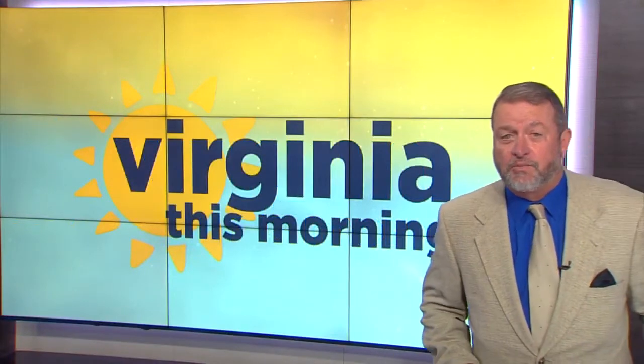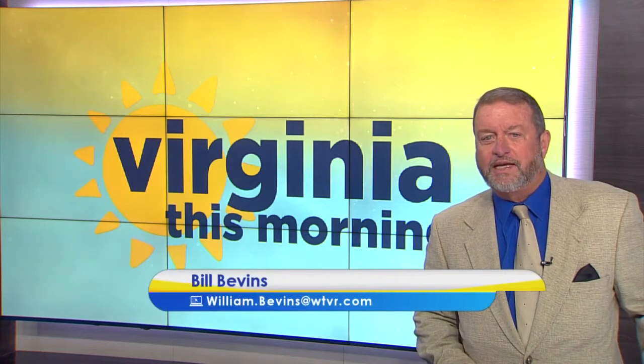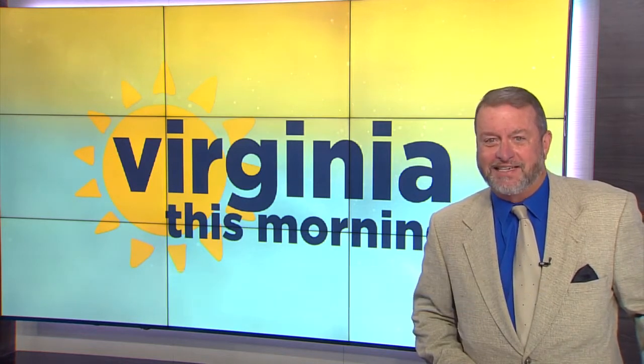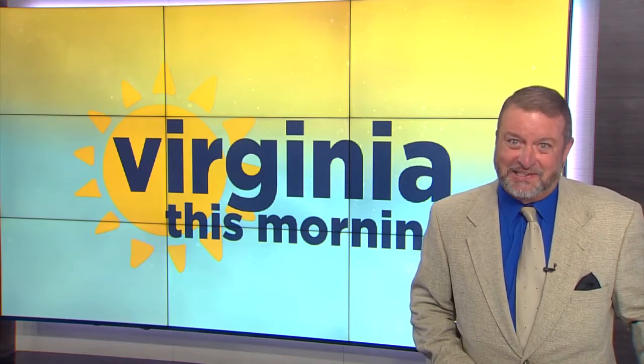Welcome back to Virginia This Morning. The Virginia Egg Council likes to refer to Wednesdays as egg day, so why not enjoy a great tasting and easy to make recipe that features some incredible edible eggs. Take a look.